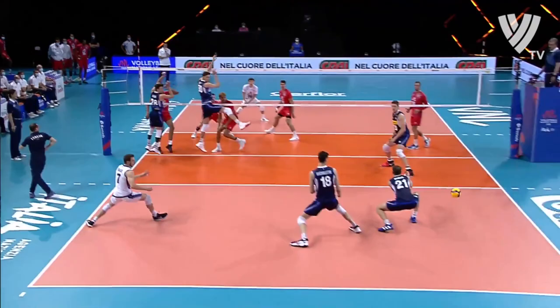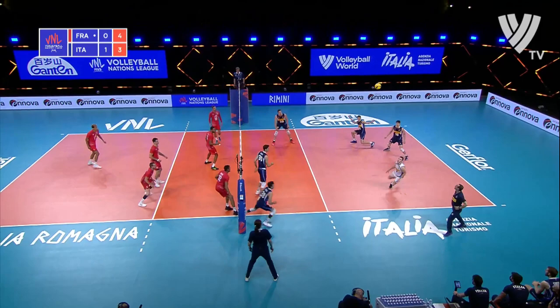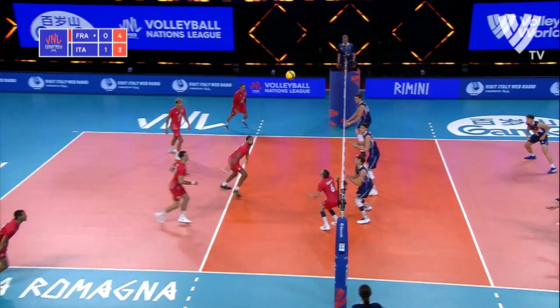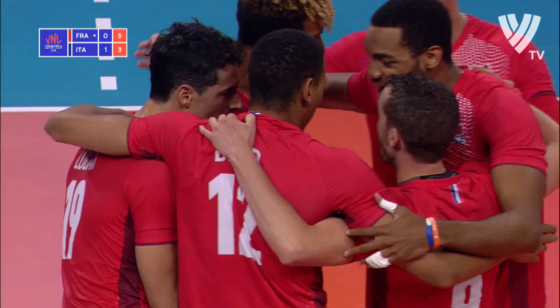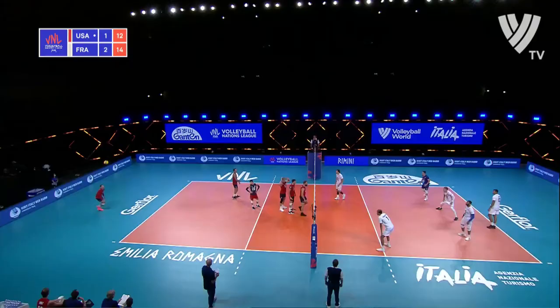Tonniuti targets the libero. Picked up by Tonniuti, back to Foyer. Great defense there by Italy — run down by the libero Valazzo. Free ball for France, high ball to Foyer and he goes against the one-on-one block of Recine. The set from Valazzo was a tough one — he didn't get it into a position where he could nearly attack.